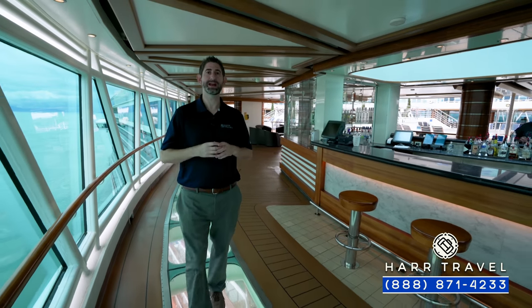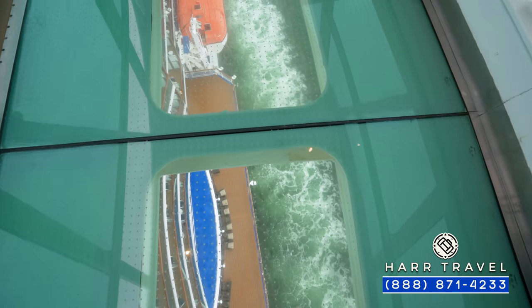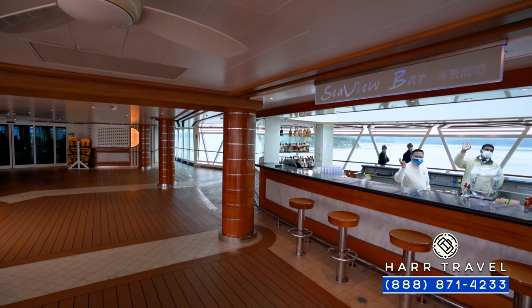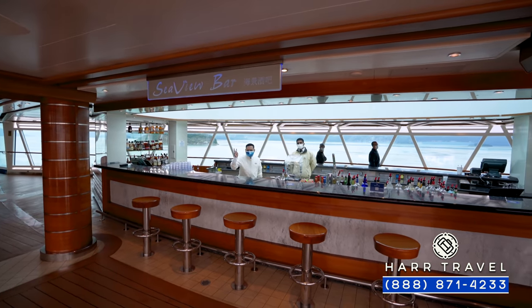The port-side Seawalk is a little bit different — it has a bar, so I like it just that much better. The bar has seating on both sides. There is a massive pool deck here on board with just about something for everyone.